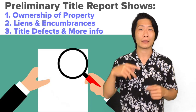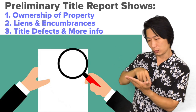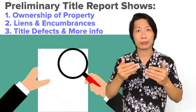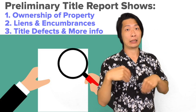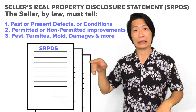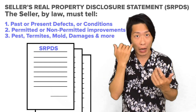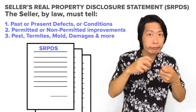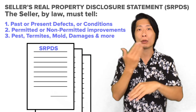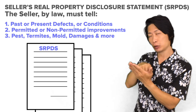Next is the preliminary title report. You'll receive a report from the escrow company and can decide to approve or deny it. You will also receive the seller's real property disclosure statement — a form the seller fills out explaining what they know about the property, including any issues with mold, electrical problems, damages, repairs they've made, or even upgrades. This is another form where you decide to approve or deny.